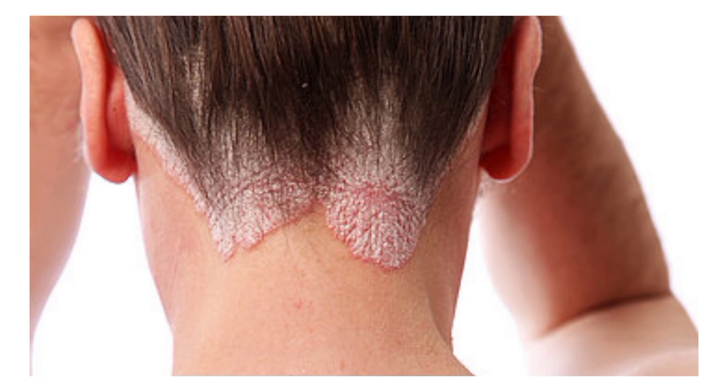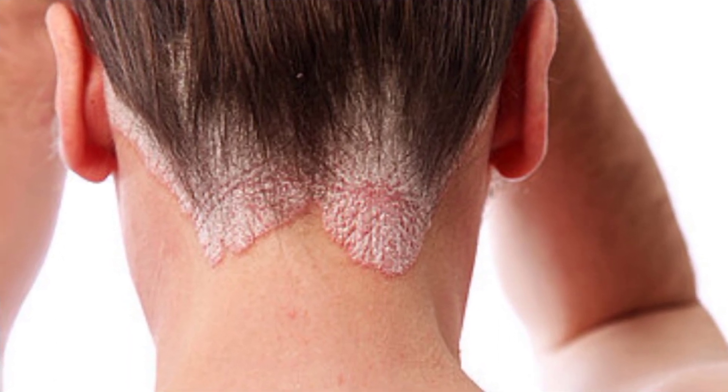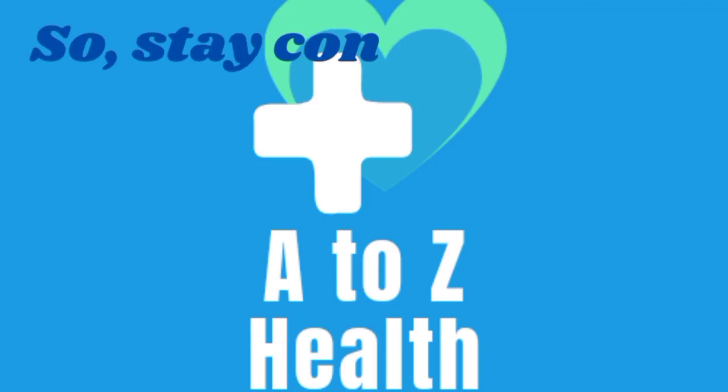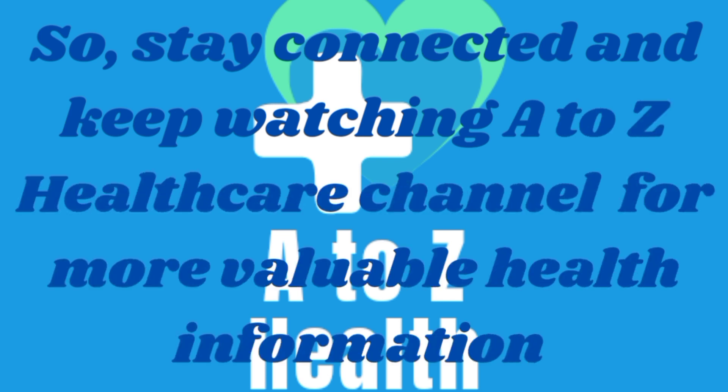If you suspect you have psoriasis or are experiencing any skin-related concerns, it's crucial to consult a dermatologist for an accurate diagnosis and appropriate treatment plan. I hope this information will help you to understand psoriasis. Stay connected and keep watching the A to Z Healthcare channel for more valuable health information. Thanks for watching.